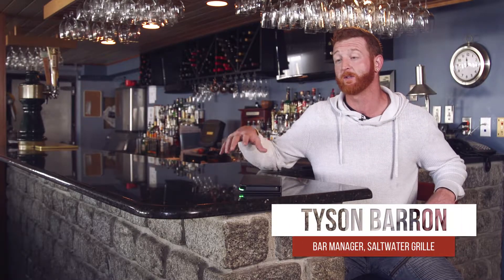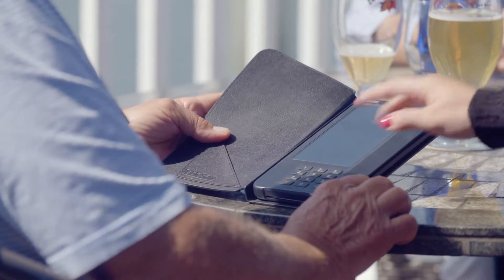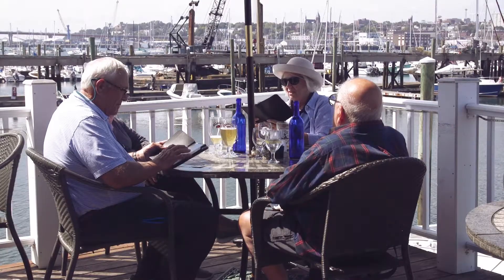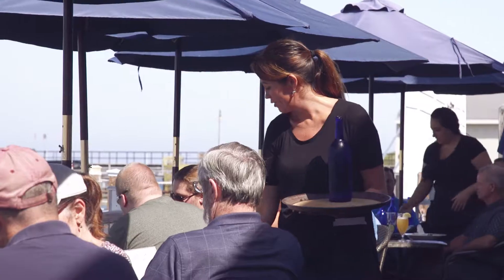The TableSafe device was built for table service, but it also has a bar mode, which is three easy screens. It shows the price, they just sign and print, and therefore they can either go to the table that's waiting for them, meet up with their friends, or get a drink and leave quickly if they like.